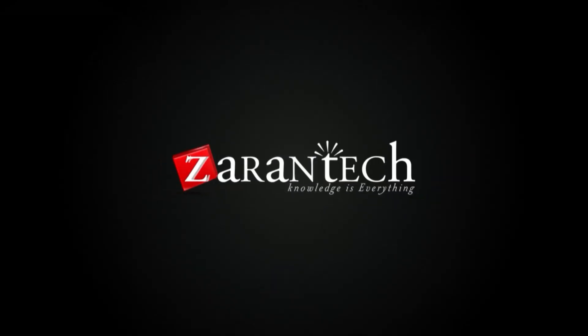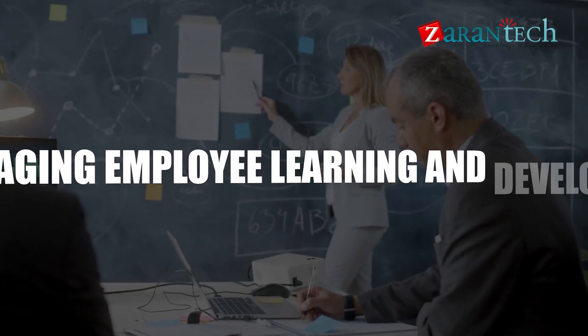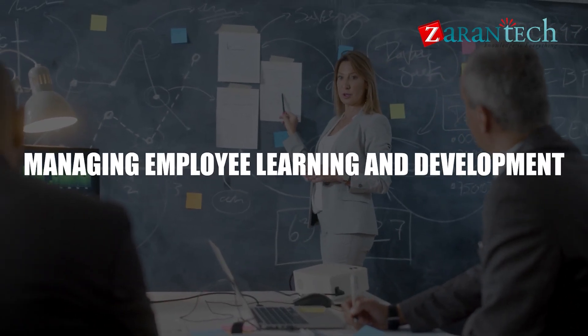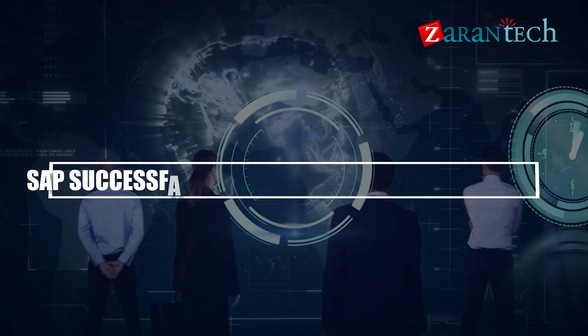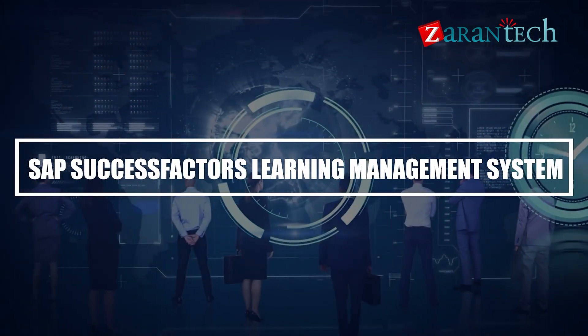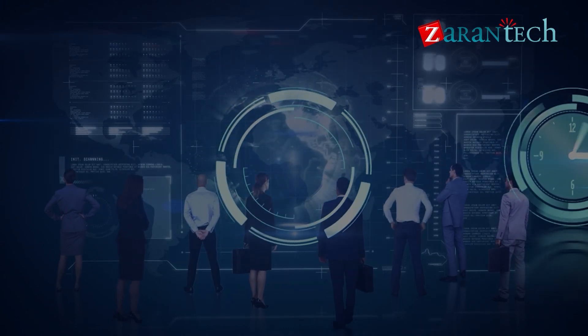Hello everyone, welcome to ZaranTech. In today's digital age, managing employee learning and development is essential for organizational growth. Let us dive into the SAP SuccessFactors Learning Management System, where businesses can effectively train and empower their workforce.